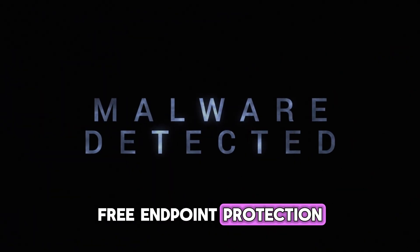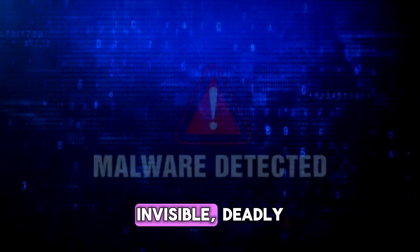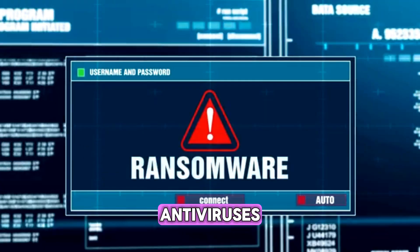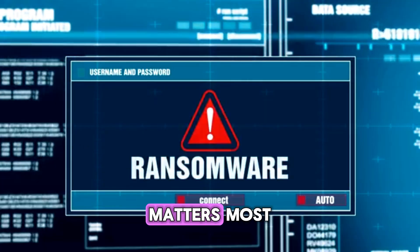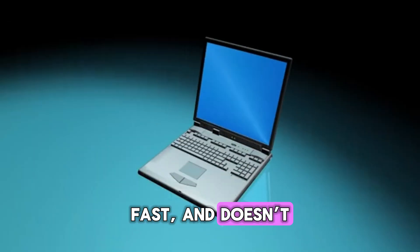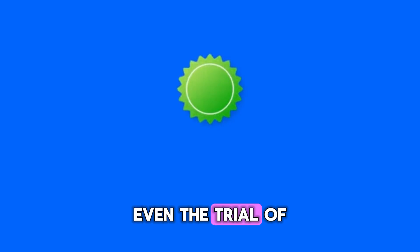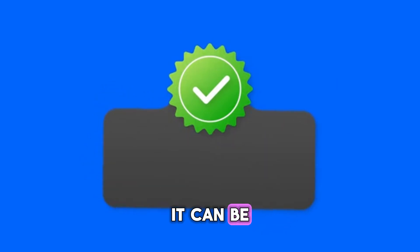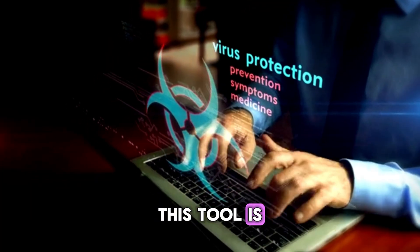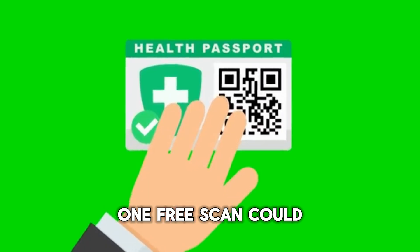Number 2: Malwarebytes — Free Endpoint Protection. What's the first thing hackers do once they get into your system? They drop malware — silent, invisible, deadly. That's where Malwarebytes comes in. Unlike most free antiviruses, Malwarebytes focuses on what matters most: real-time protection from ransomware, trojans, and spyware. It's lightweight, fast, and doesn't slow down your computers. The free version gives you powerful scanning and cleaning tools, and even the trial of premium shows you just how proactive it can be. If you're a freelancer, entrepreneur, or small agency using Windows or macOS, this tool is non-negotiable. One infection could cost you your entire business. One free scan could save it.